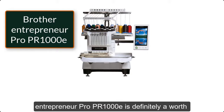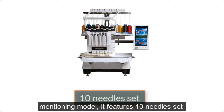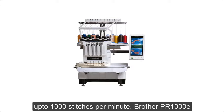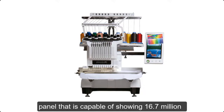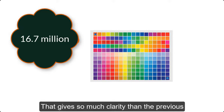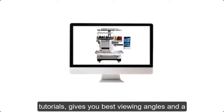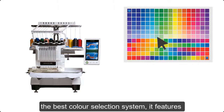Brother Entrepreneur Pro PR1000E is definitely a worth-mentioning model. It features a 10-needle set along with various enhanced features. Moreover, this embroidery machine gives you up to 1,000 stitches per minute. The Brother PR1000E features an advanced SuperView high-definition LCD panel capable of showing 16.7 million colors, giving much more clarity than previous models. The LCD panel is pretty robust and allows you to adjust brightness, watch tutorials, and get the best viewing angles.